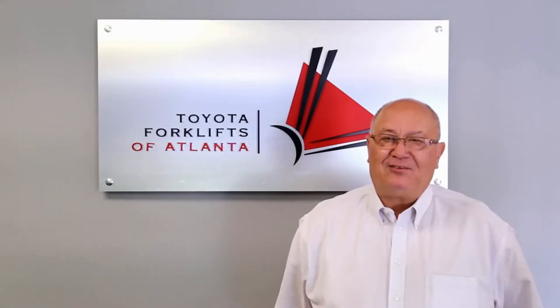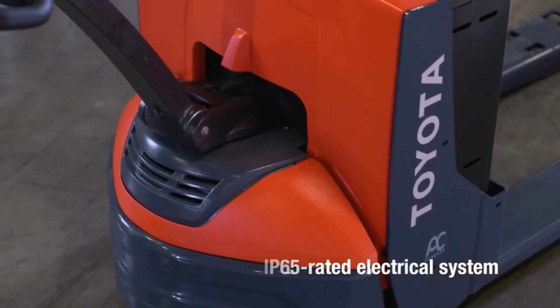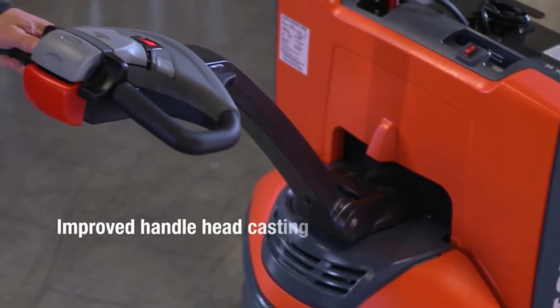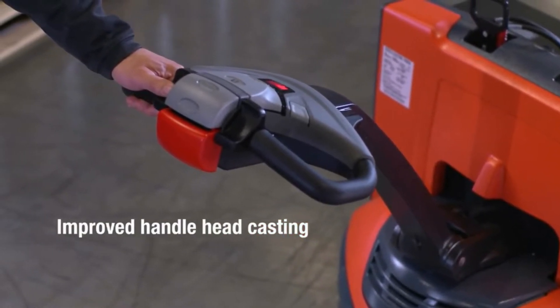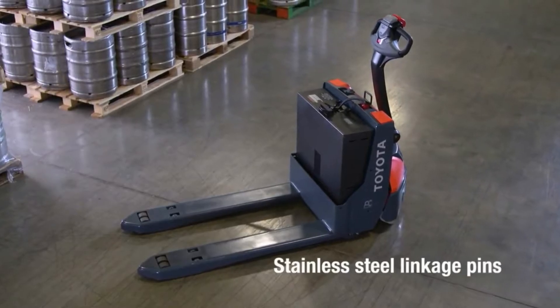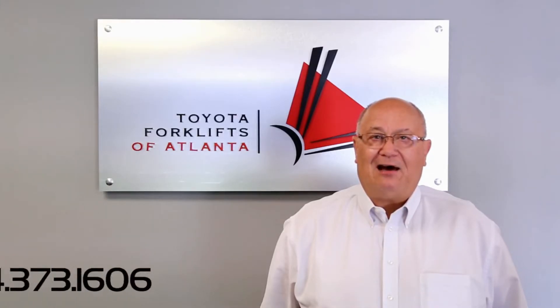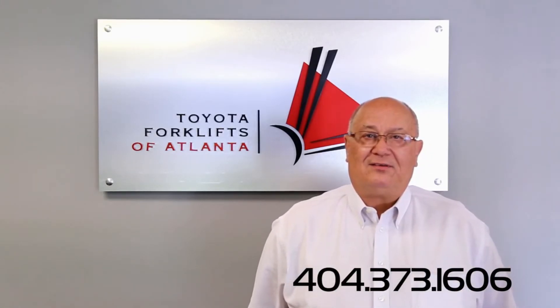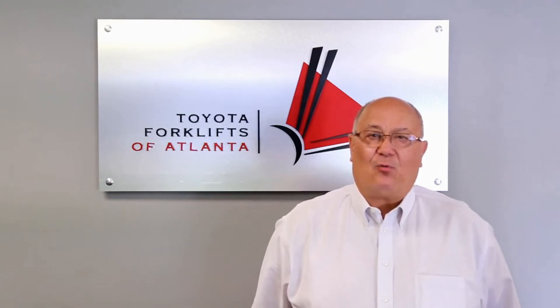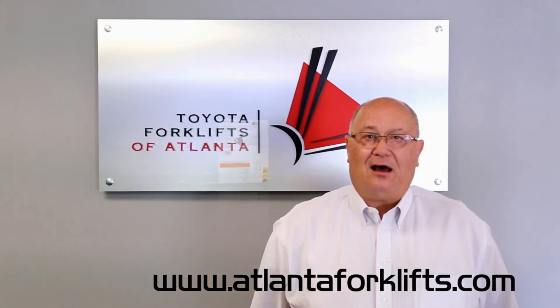I hope I've been helpful in explaining a little bit about the features and benefits of the 8HBW23 pallet jack. We have over 50 in stock at the present time, so please take advantage of the special going on right now. Please contact me at 404-373-1606 or visit our website at www.AtlantaForklifts.com.